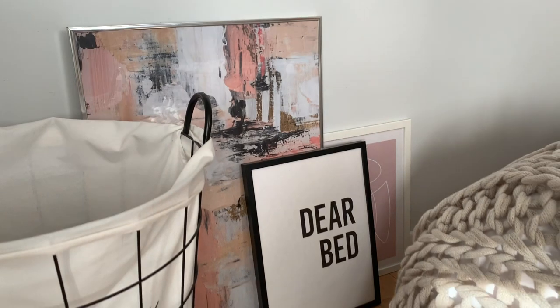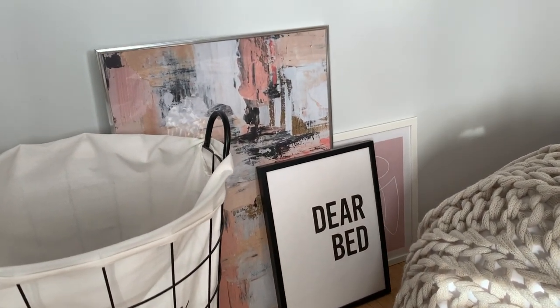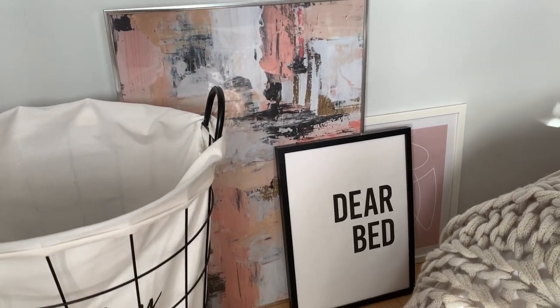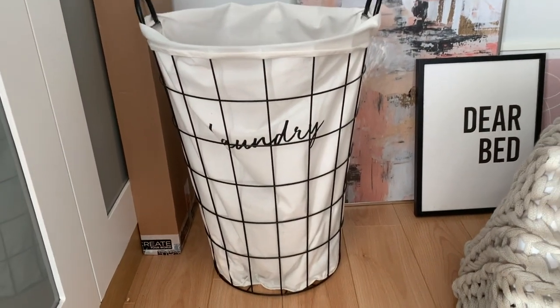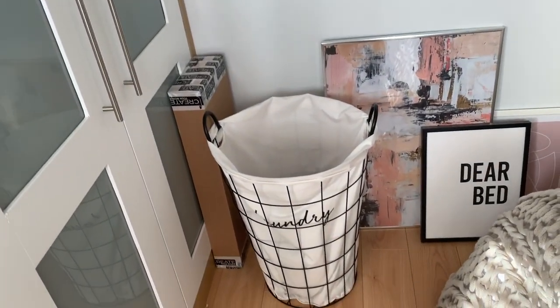Over here we have my laundry section and some abstract imagery — these prints are from Desenio, and I highly recommend them. They're so quick at delivering and the prints are really beautiful. They have a fantastic selection. Down here we have my laundry basket which I picked up from Matalan — I think it brings the room together so much better than the one I had before.